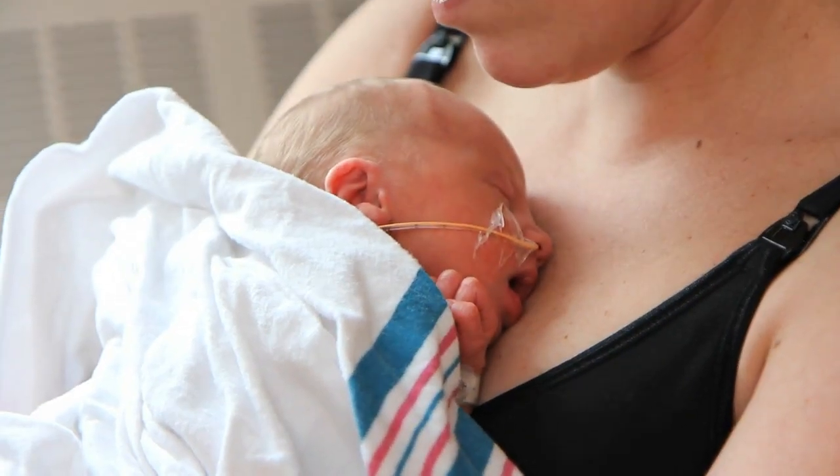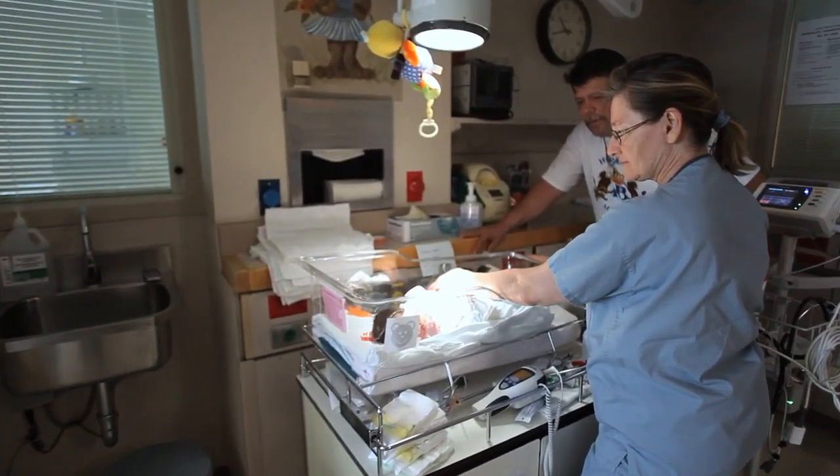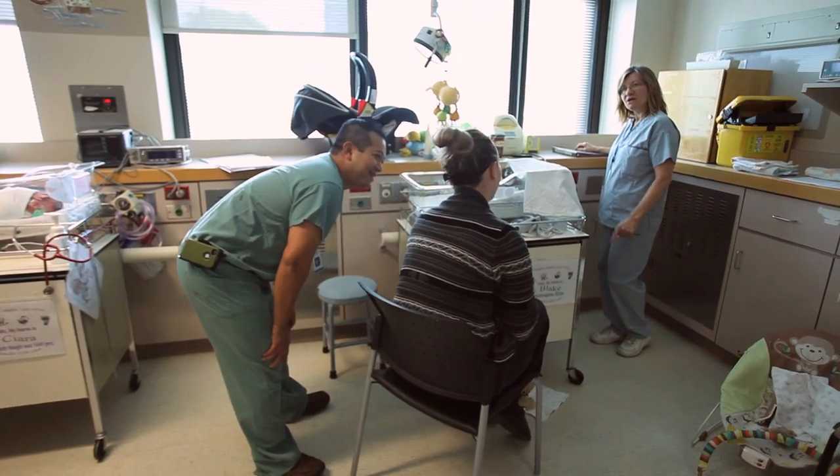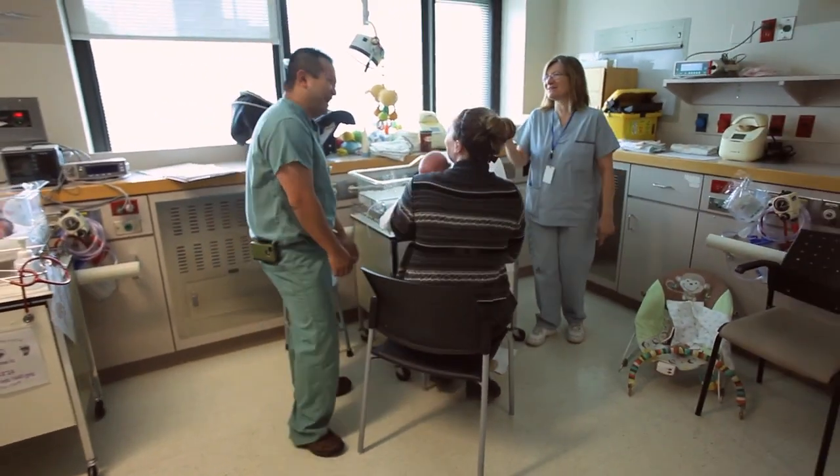Here in the Special Care Nursery, parents can visit at any time of the day. Siblings are welcome to come in the unit. Other visitors can visit, but we do ask that they are with the parents. It is a policy that two visitors at a time is what we try to follow.